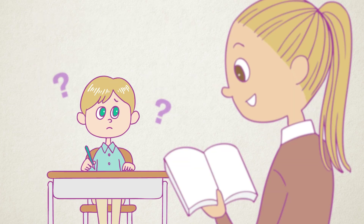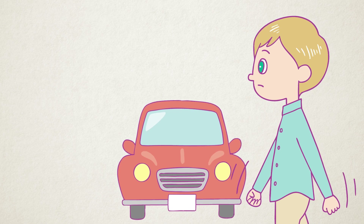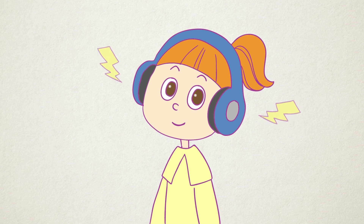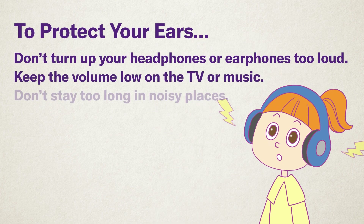If you develop hearing loss, everyday life can become much more difficult. It may be hard to hear the teacher, making studying more challenging. Talking with family and friends might not go as smoothly. You might not notice approaching cars or other dangers as easily. Sounds can feel muffled or unclear, making it difficult to enjoy your favorite music. To keep your ears healthy, it's important not to listen to loud sounds for too long or too often in daily life.